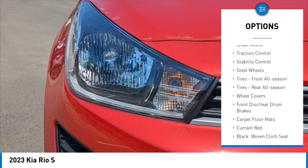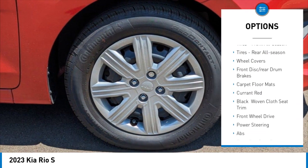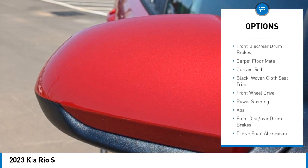Tire pressure monitor, heated mirrors, brake assist, traction control, stability control, steel wheels.